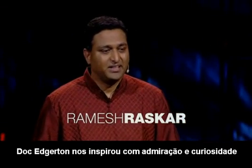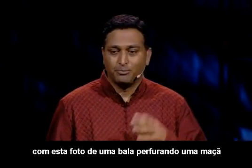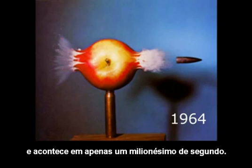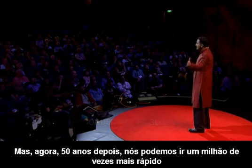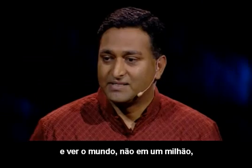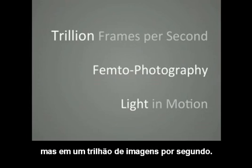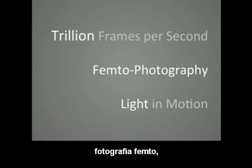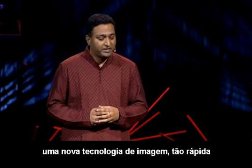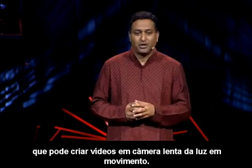Dr. Edgerton inspired us with awe and curiosity with this photo of a bullet piercing through an apple, an exposure just a millionth of a second. But now, 50 years later, we can go a million times faster and see the world not at a million or a billion, but one trillion frames per second. I present you a new type of photography: femto photography, a new imaging technique so fast that you can create slow motion videos of light in motion.